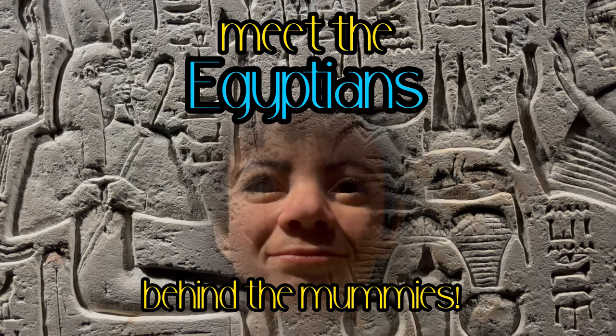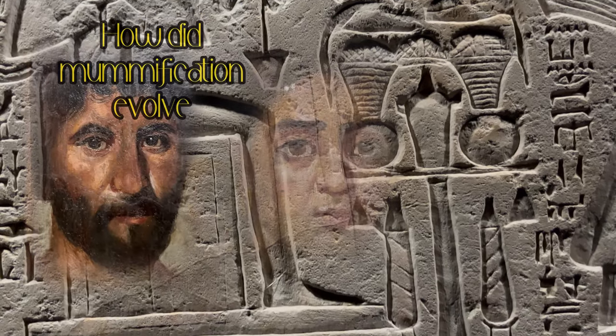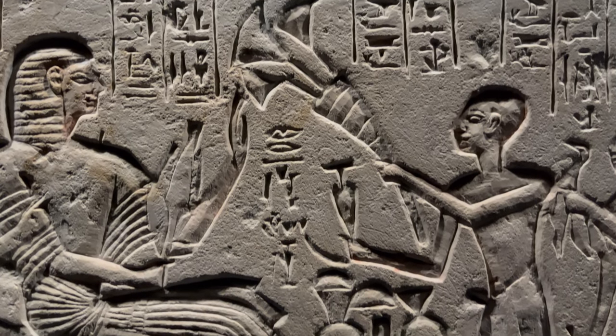Have you ever been curious about the real faces of Egyptian mummies? Come along and learn how mummification evolved between 4000 BC and the last mummies around 500 AD.